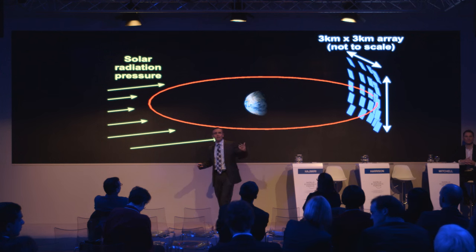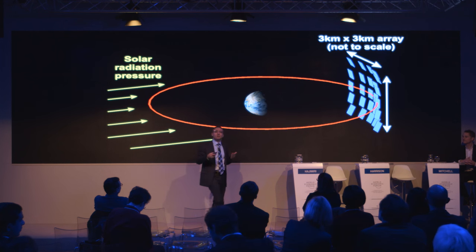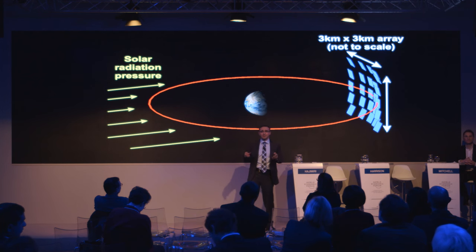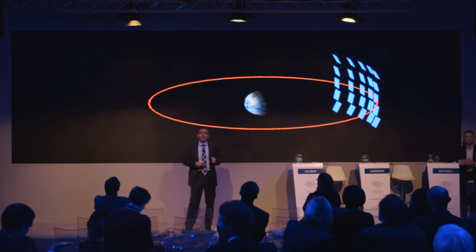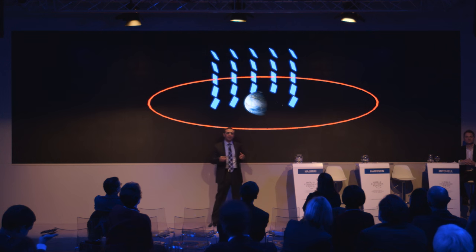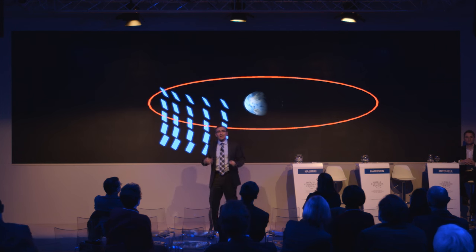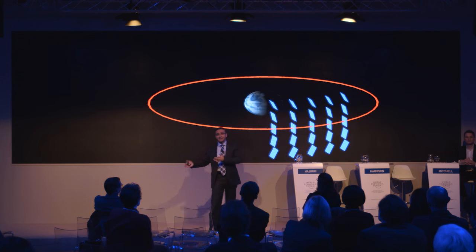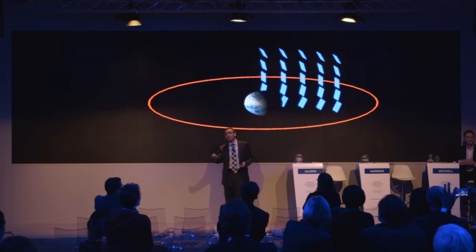The modules will formation-fly in space, oriented to face the sun to collect the maximum amount of energy — using that 24/7, 365-day availability of solar energy in space. While flying in formation, they continuously collect solar energy and beam it down. The electronic steering we discussed allows you to dynamically and constantly focus the energy where you need it in a very predictable fashion.